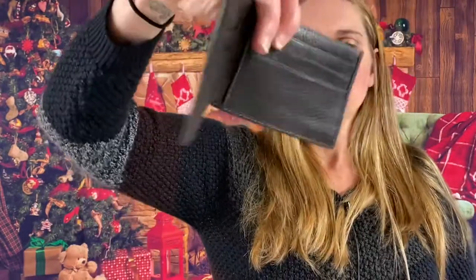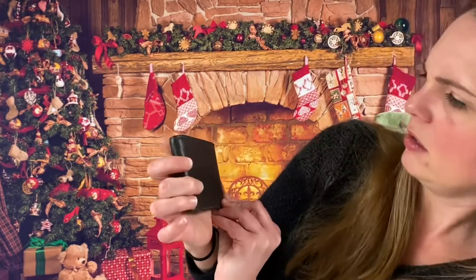Looks like we have another men's wallet here by Lovinger. I wish I knew most of these brands. It's more of a dark — is that brownish color? Looks black though too. I had to put it against that — it is black.